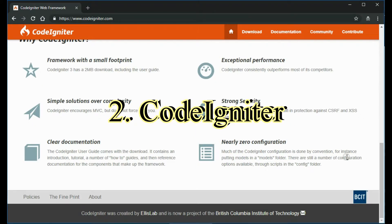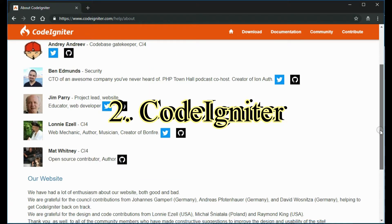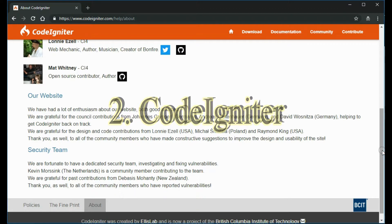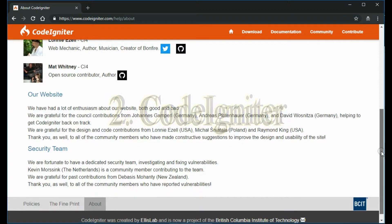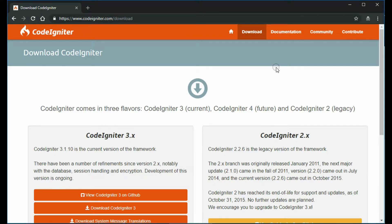Key features include an MVC architecture, top-notch error handling, in-built security tools, and simple and excellent documentation. In addition, it creates scalable apps. Compared with other frameworks, CodeIgniter is considerably faster. Since it also offers solid performance, it's a good choice when you want to develop lightweight applications to run on modest servers. One caveat: CodeIgniter releases are a bit irregular, so the framework isn't a great option for an application that requires high-level security.